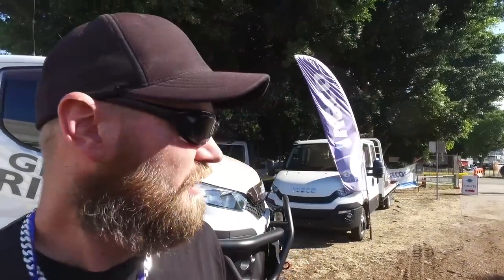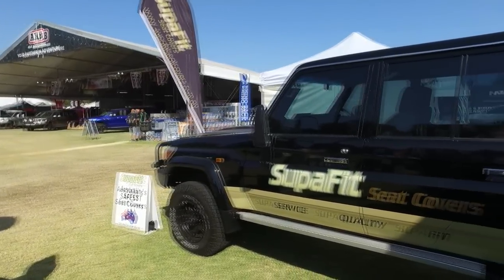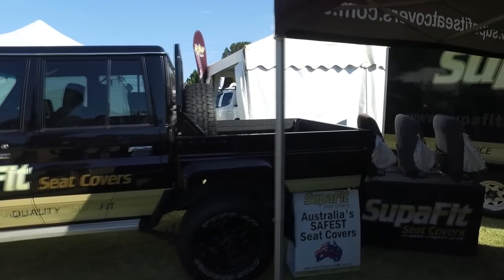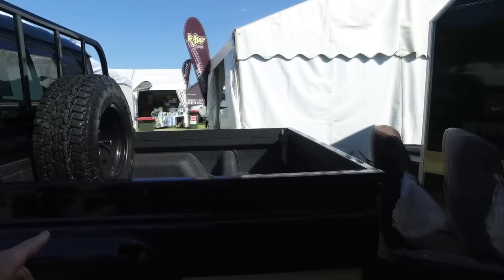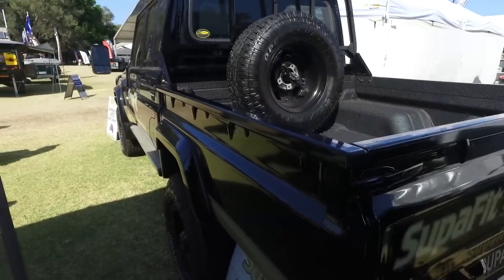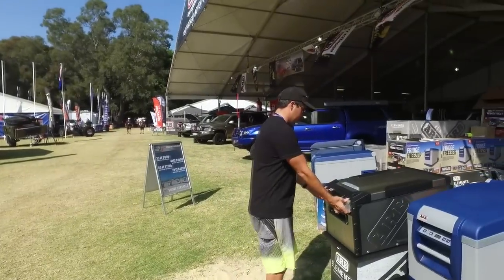It does have long-range tanks added onto it. Wayne's checking out some seat covers. This cruiser here caught my eye because of the well body — you don't see this very often on Land Cruisers in Australia. Normally you get the tray.